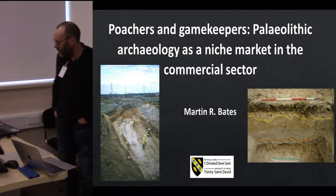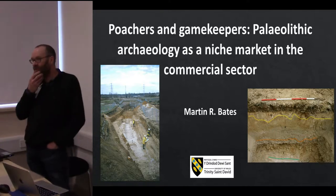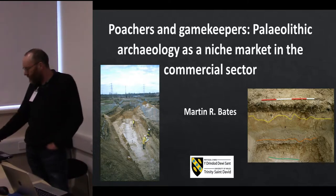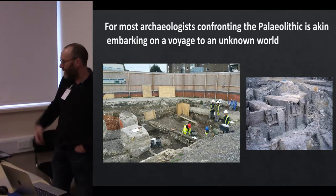Hello, I'm an archaeologist and I've been working in this sector for 30-odd years. I was just going to say a little bit about how Paleolithic archaeology works in the commercial sector and some of the problems that we face both financially and practically, and how we make it work.